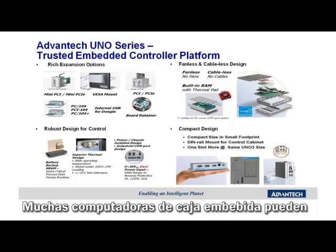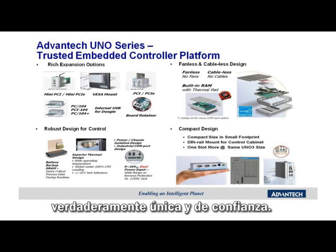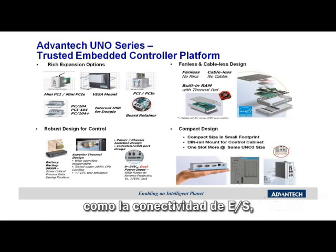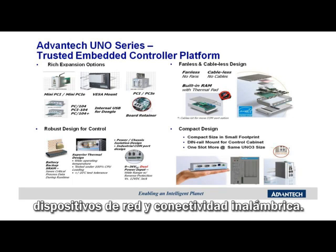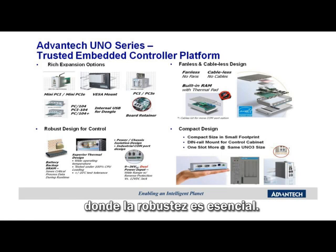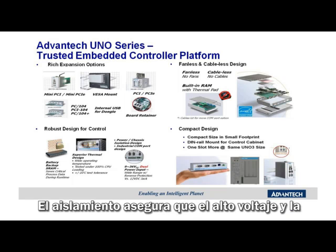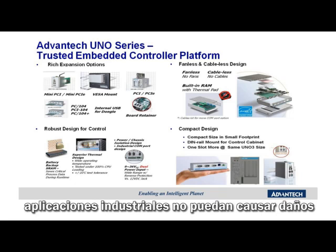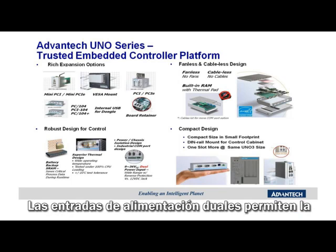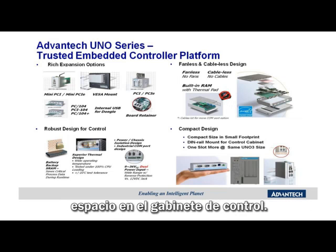Many embedded box computers may look the same from the outside, but crack one open to see what makes the Avantech UNO a truly unique and trusted embedded controller platform. Features such as rich expansion options enable the integration of a wide variety of industry-standard components like I/O, networking interfaces, and wireless connectivity. The fanless and cableless design ensures maximum reliability for applications where ruggedness is essential. Another robust design feature is the battery-backed static RAM for protection of critical controller data. Dual power inputs allow for power input redundancy and maximum uptime. The compact design of the UNO Series also helps to save precious control cabinet space.